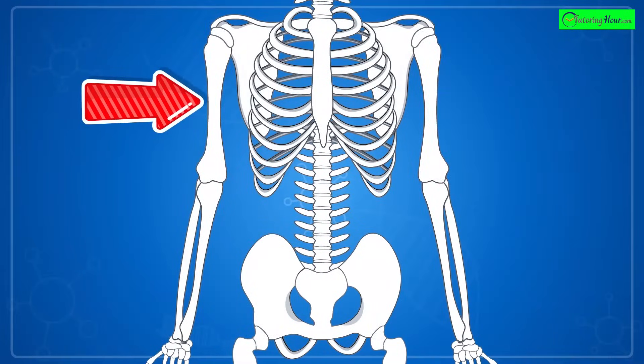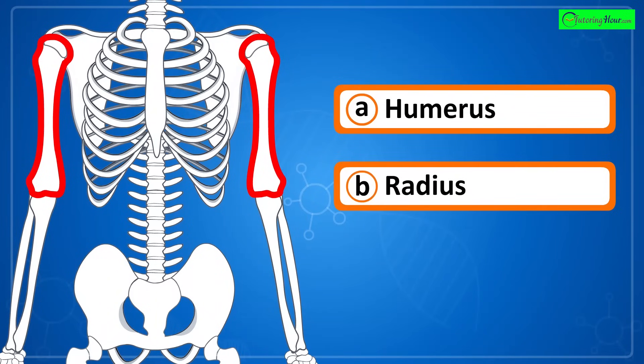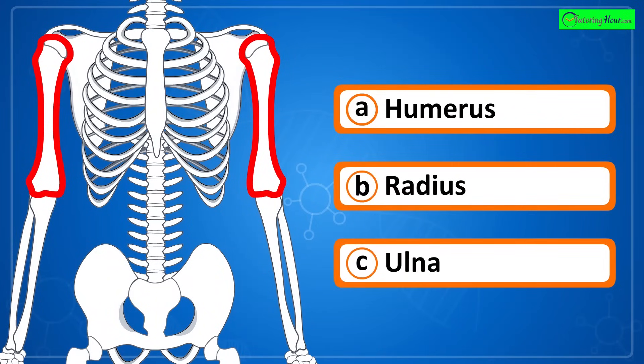Can you identify the highlighted part of the skeletal system? Is it a) humerus, b) radius, or c) ulna?